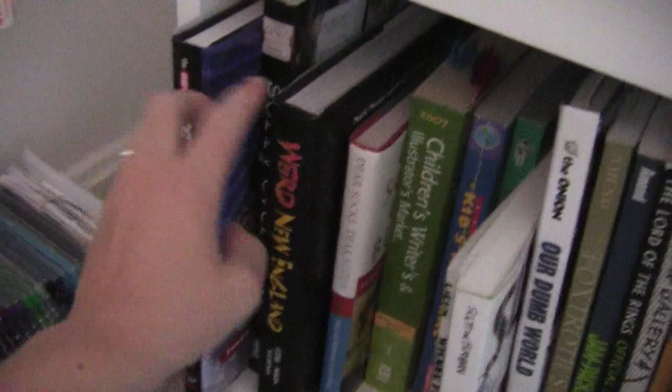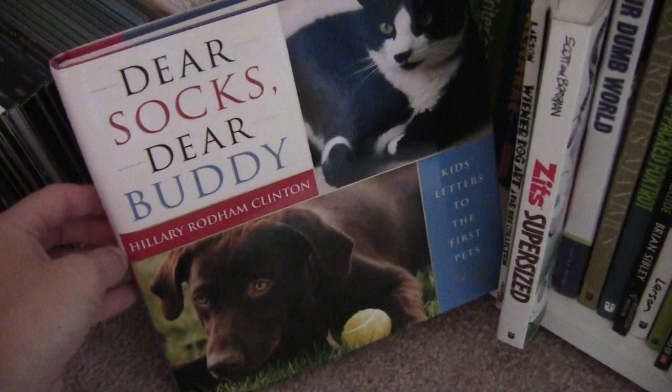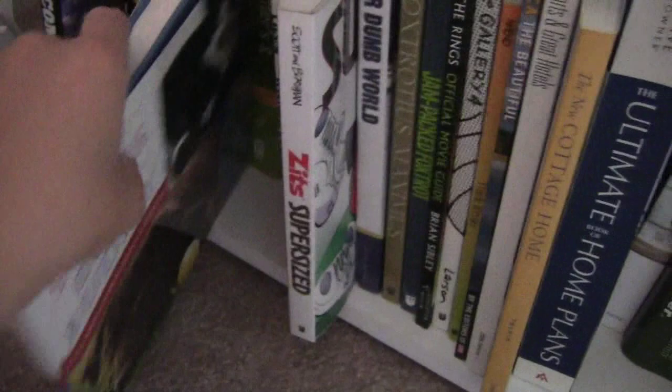And I have Weird New England, which is a really cool book about creepy, strange, weird places in the New England states. Vermont is one of the New England states, so that's why I have that. Then I have Dear Socks and Dear Buddy. This is from a long time ago — these are President Clinton's pets. The book is by Hillary Rodham Clinton, but it's just kids writing letters to the pets of the White House, which I think is adorable.